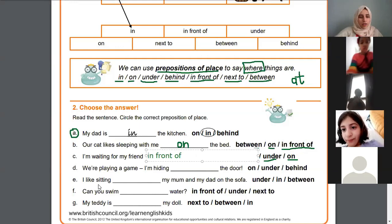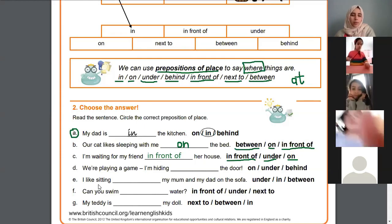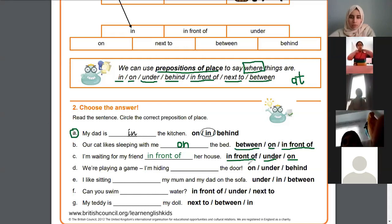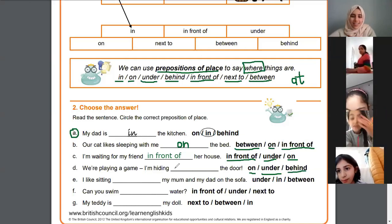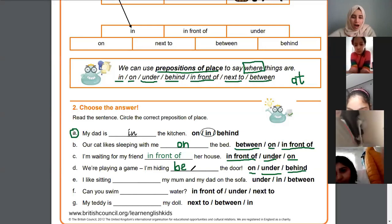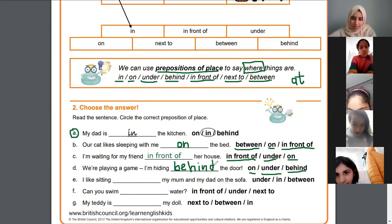In D, the sentence says: 'We're playing a game, I'm hiding the door' — is it 'on', 'under', or 'behind'? Behind — excellent! When we play hide and seek, sometimes we hide behind the door. I can't say 'on' because no one stands on top of the door, and I can't say 'under' because there's no space to hide under the door. Good job.